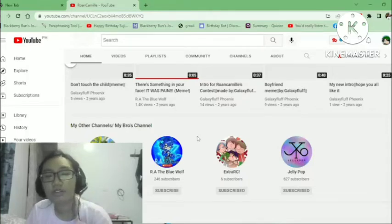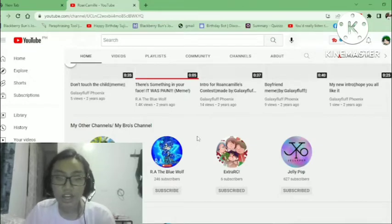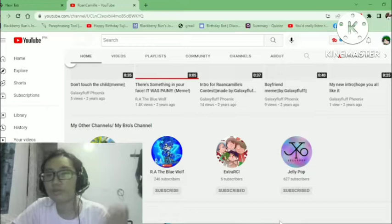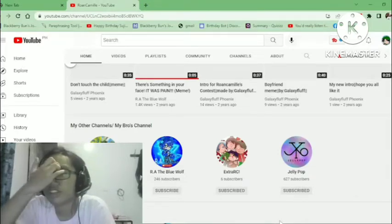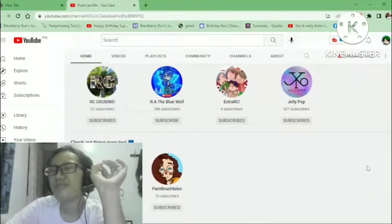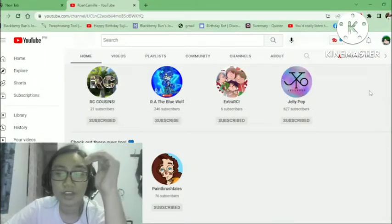That's why we split them. Extra RC is where my extra stuff goes — things I don't want on my main channel, and some TikToks as well. I also have my brother's channel and my older cousin's channel, Jellibob, which is a group channel where they dance to K-pop. My older cousin is a great dancer.